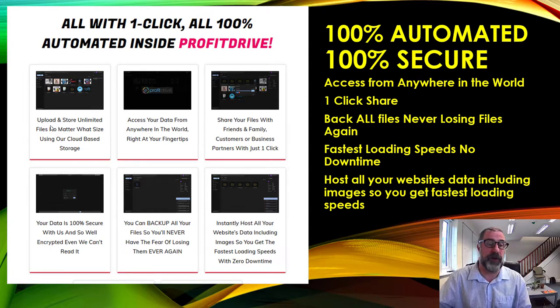You can upload and store unlimited files, no matter what the size, in this cloud bridge storage. This is the key to actually making money because people charge online for this service — huge amounts. We're based in the UK so figures are in sterling, but you're talking between roughly 35 and 140 pounds. You can access your data from anywhere and share files with friends, family, customers, and business partners all with one click.